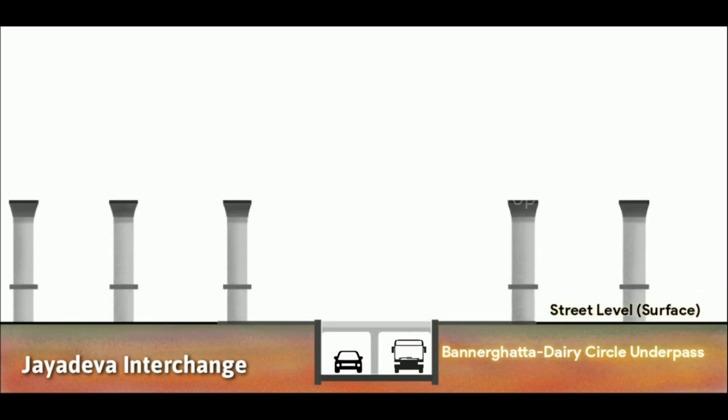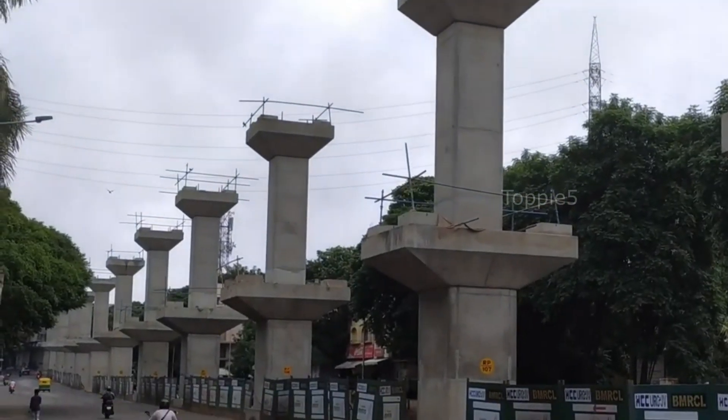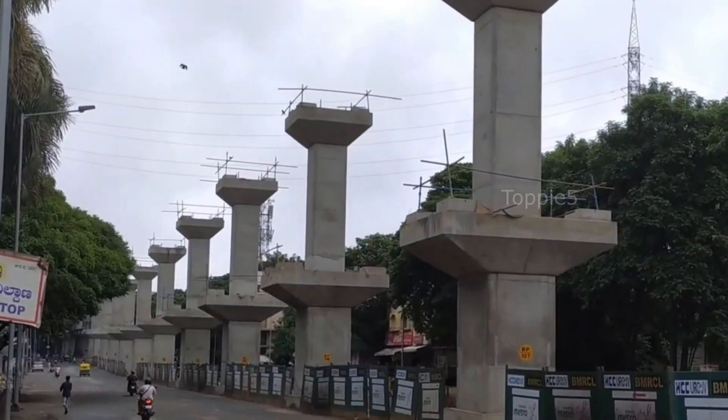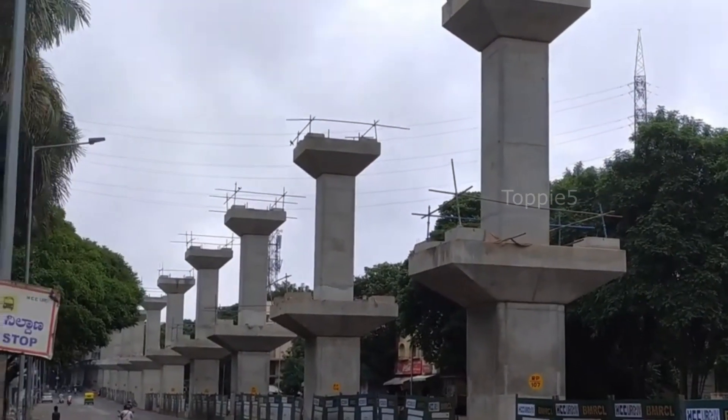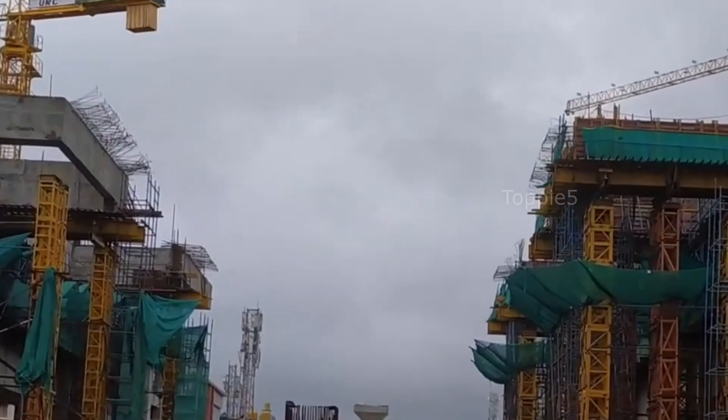It includes two pre-existing levels. At the underground level is an existing underpass. At ground level, there is a road for local traffic. At Level 1, a four-lane flyover — two lanes for each side — is being developed, funded by the Bangalore Development Authority. This flyover is a replacement for the one demolished in April 2020.